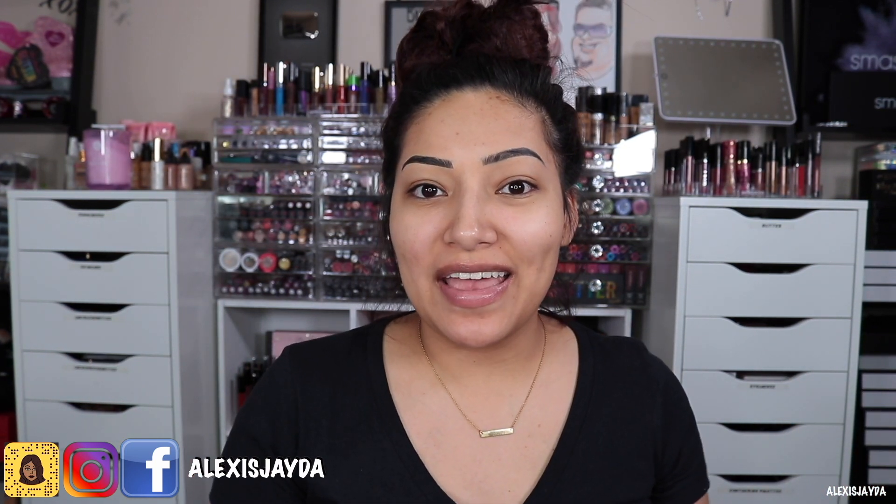Hey beautiful, welcome back to my channel, and if you're new, hi, my name is Alexis Jada and welcome. In today's video I'm going to be testing out a new foundation and a new concealer.